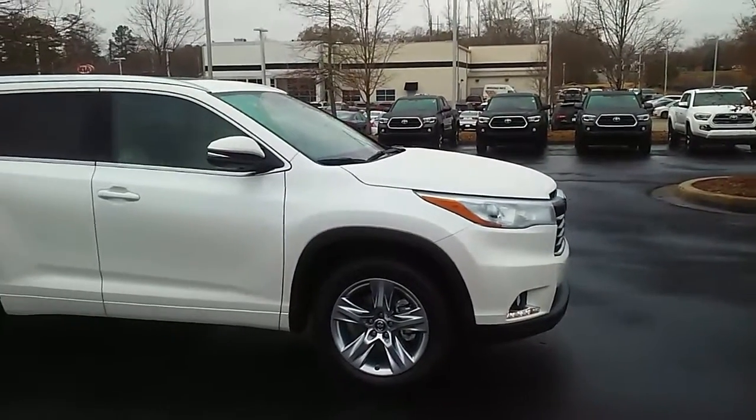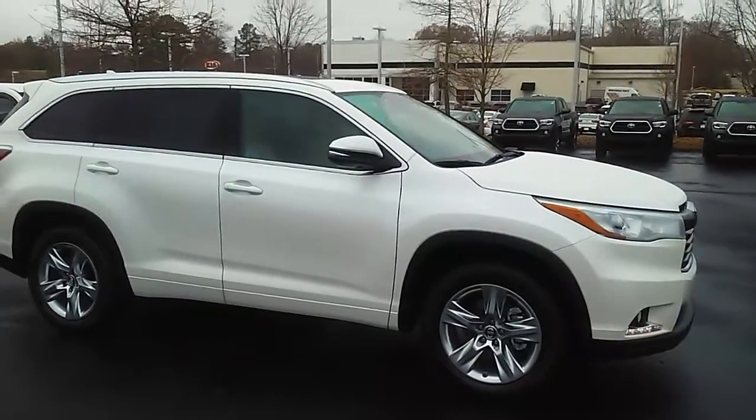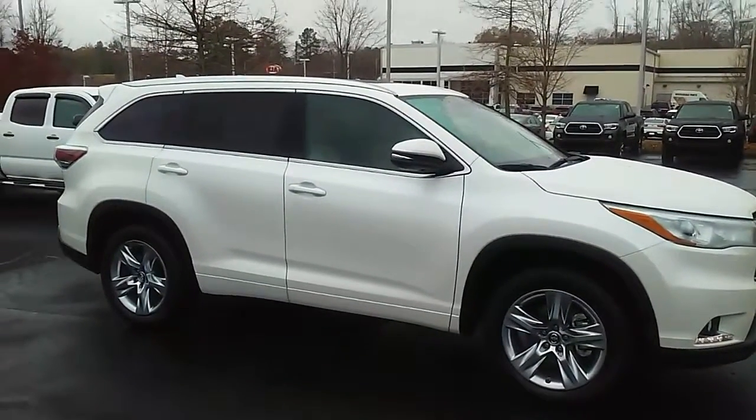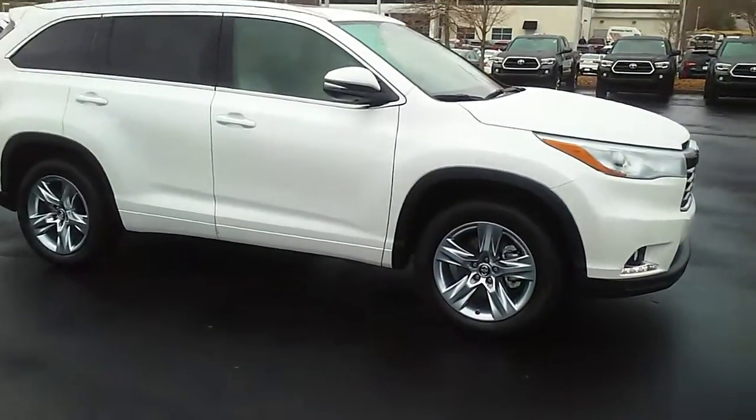Good morning Mr. Cox, Keith Clement, LaGrange Toyota. Just want to send you a quick video on the Toyota Highlander. This is a limited package. As you can see you have a really nice alloy wheel.